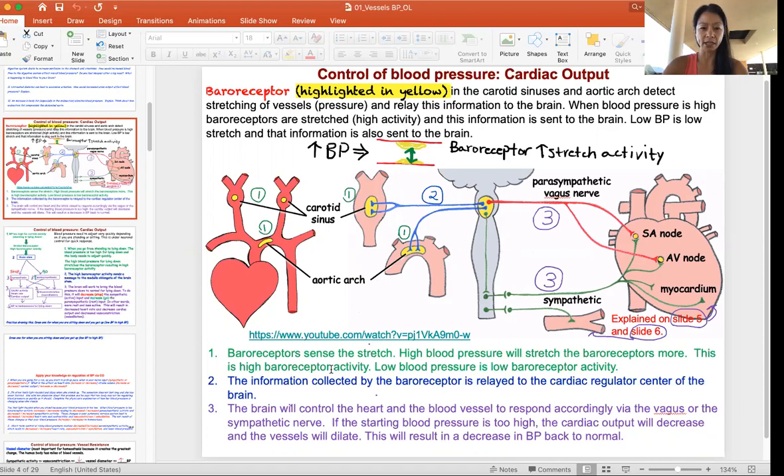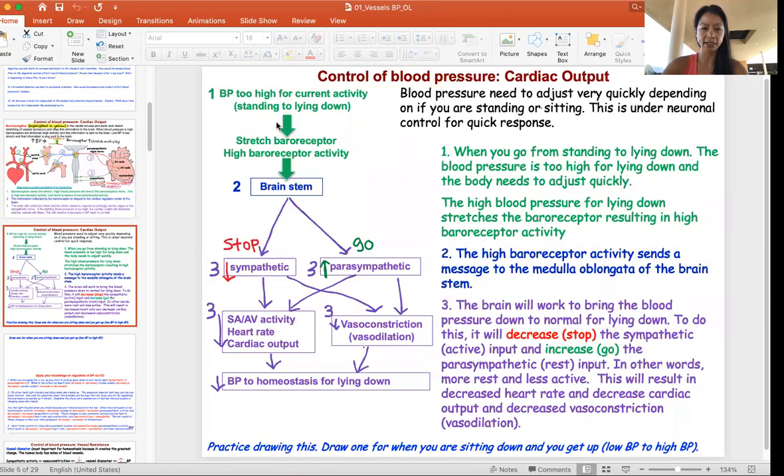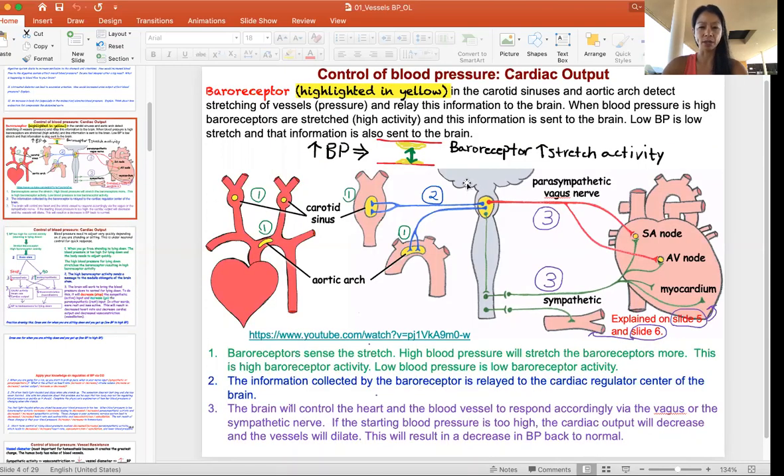I have explained this using words, again color coding the steps, and I also redrew it using stick figure ideas and looking at the steps as well. Let me explain what's going on.